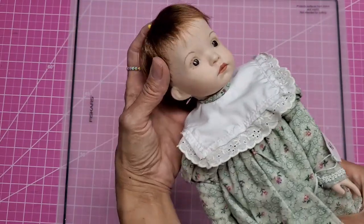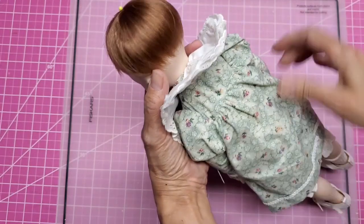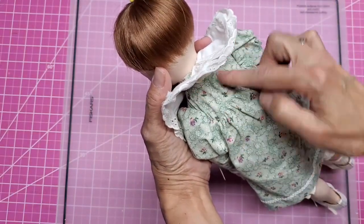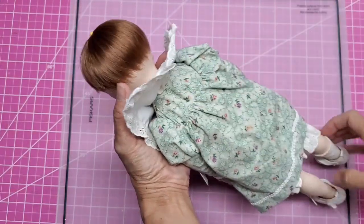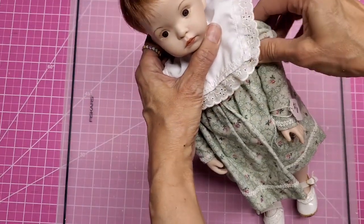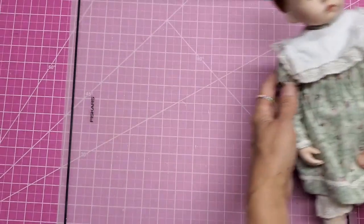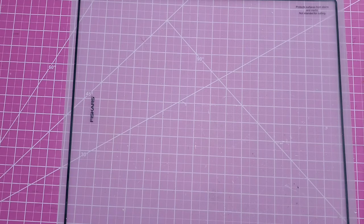Beautiful face. Her head does turn and bob up and down a little bit. She's got a soft body, soft arms. The yoke across her shoulders is firm. Legs are firm up to the high thigh and the arms are firm up to just above the elbow. She was $6.